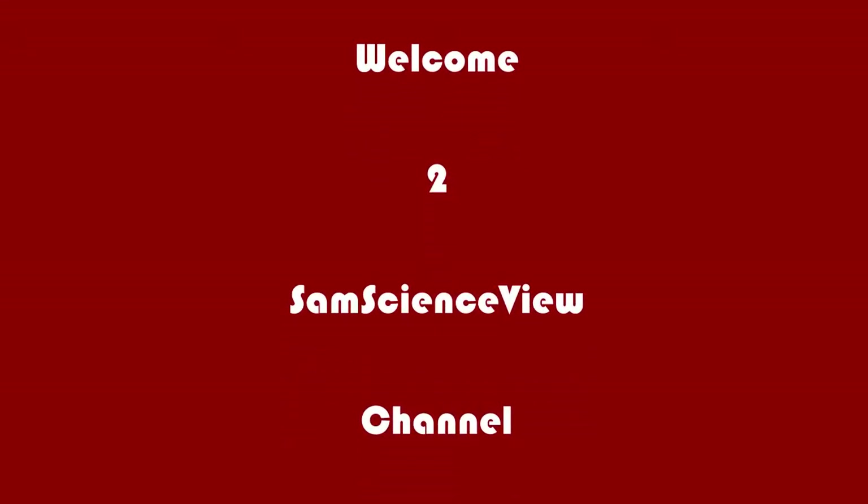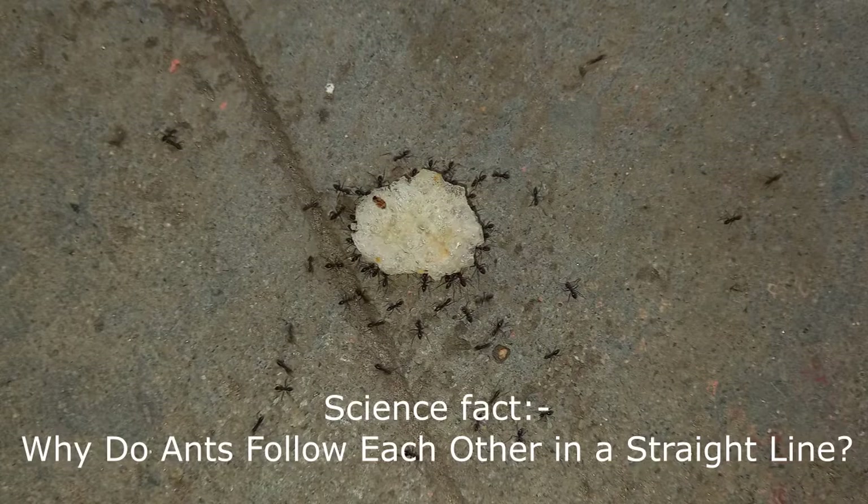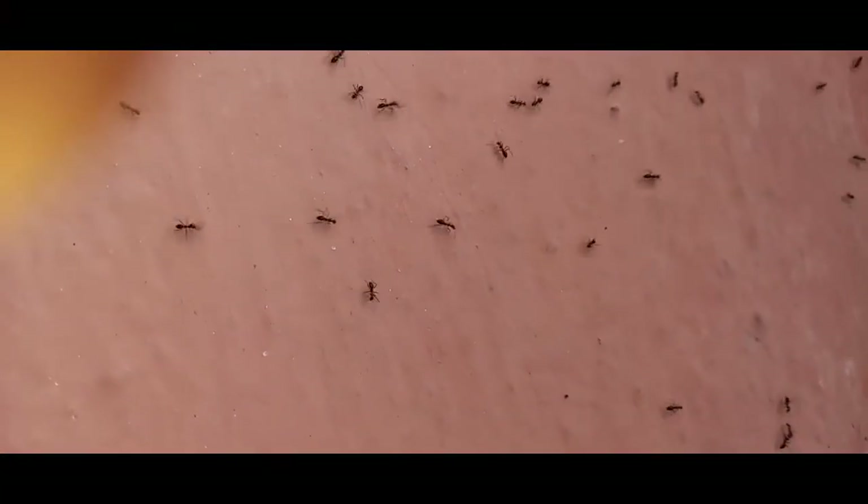Hello everyone, welcome to Sam's Science View channel. In today's video we are going to listen to a science fact: why do ants follow each other in a straight line? Please watch this entire video and do support my channel. Now let's get into the video.